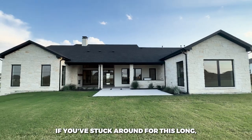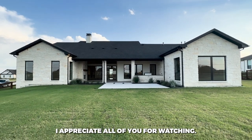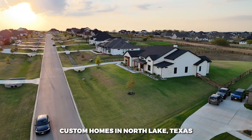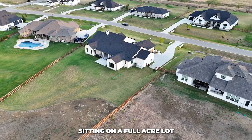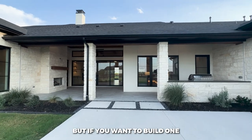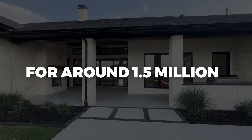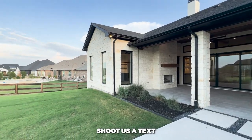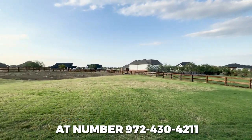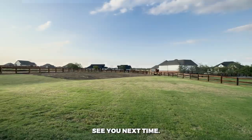Look at that beautiful Texas sunset from the back of the home. If you've stuck around this long, I appreciate all of you for watching. This is Providential Custom Homes in North Lake, Texas, on a full acre lot — it is beautiful. This particular one has sold, but if you want to build one just like this for around 1.5 million, shoot us a DM. I'm Zach Searsway, your Dallas Fort Worth realtor — see you next time!